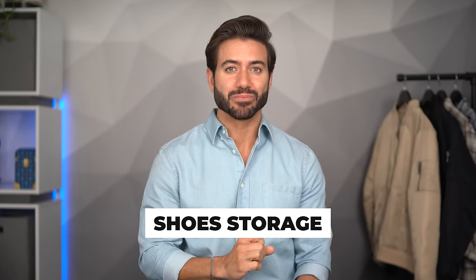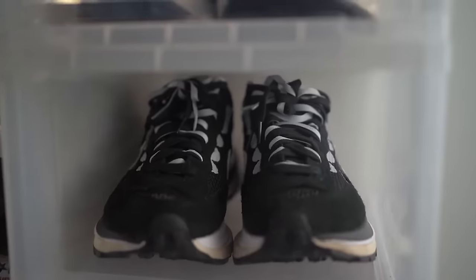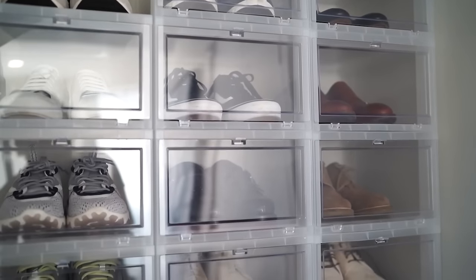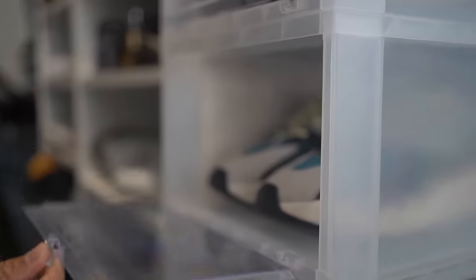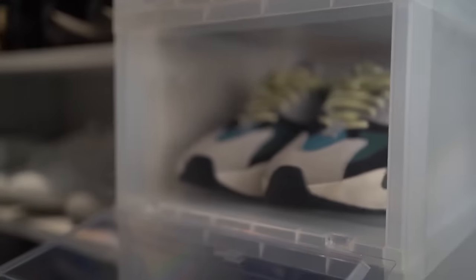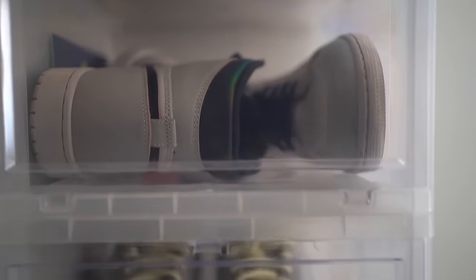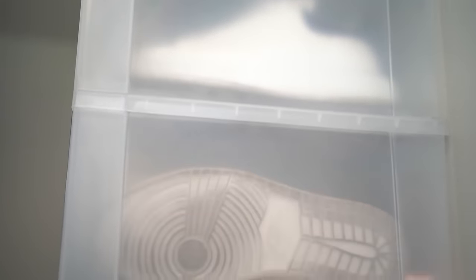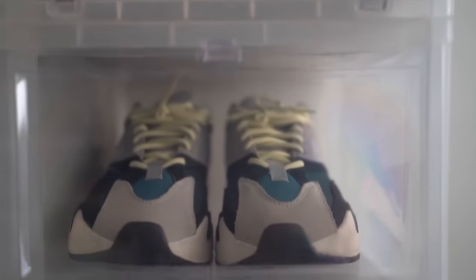Next on the list, this is a game changer: shoe storage. You have to store your shoes properly using shoe racks or boxes to prevent dust and damage. I like to keep mine in this acrylic see-through box — it has a door, you just open it and slide your shoes in. It looks pretty cool and it keeps dust away. Dusty shoes look old, but when you store your shoes properly you extend their life, so they'll last longer and you'll spend less money in the long run because your shoes will look cleaner for longer.